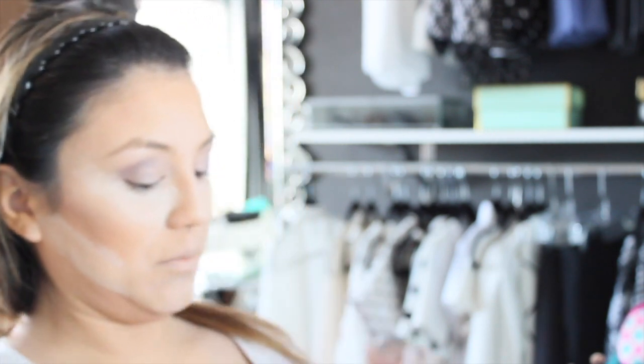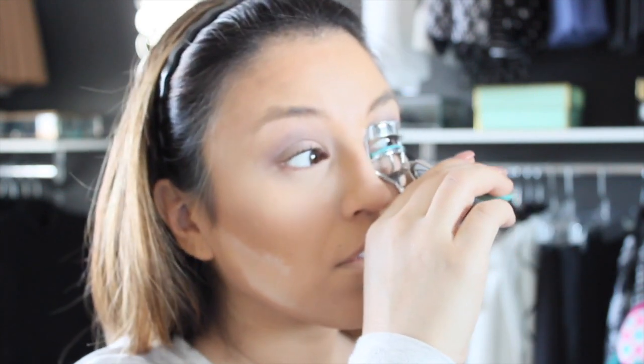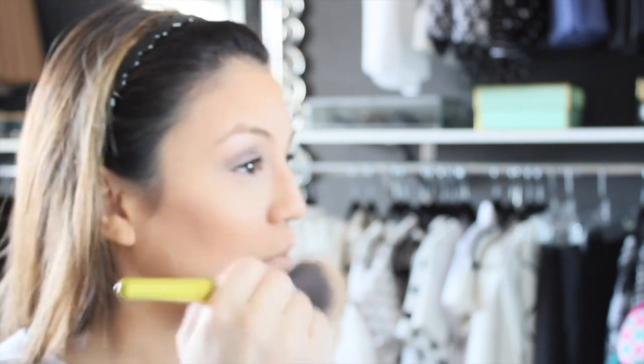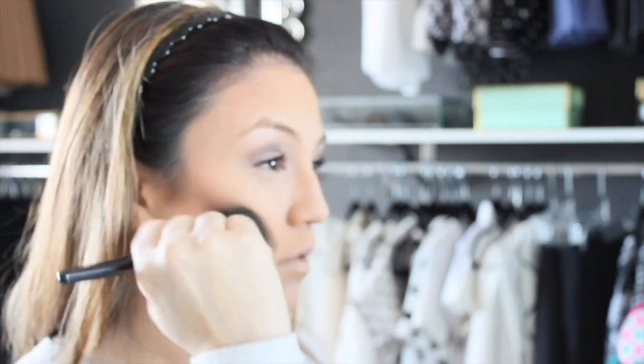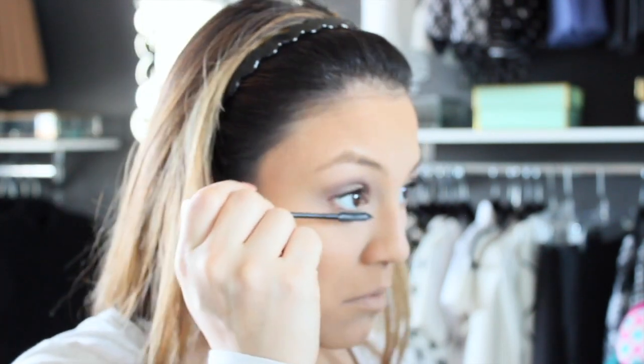A quick trick is to put a little bit of the powder around your contour just to make it sharper. Curl your eyelashes, and for mascara I use L'Oreal's Telescopic Shocking Extensions mascara. To finalize the look, simply dust away the extra powder and blend, blend, blend. Don't forget to add mascara to your lower lashes too.